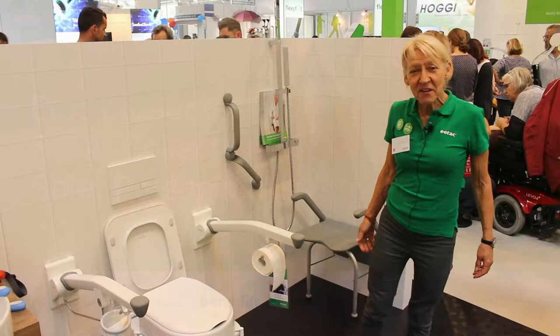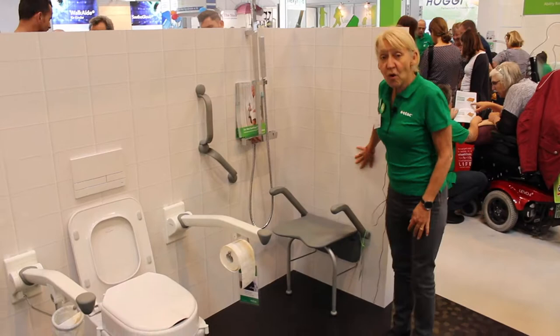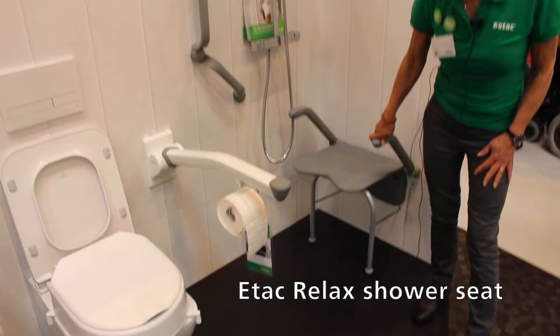Hello, I'm the Educational Manager at ITAC and my name is Maria, and I'm going to explain a little bit about our spa products and the concept. I will start with a wall-mounted shower seat and I ask you: why would you choose a wall-mounted shower seat?